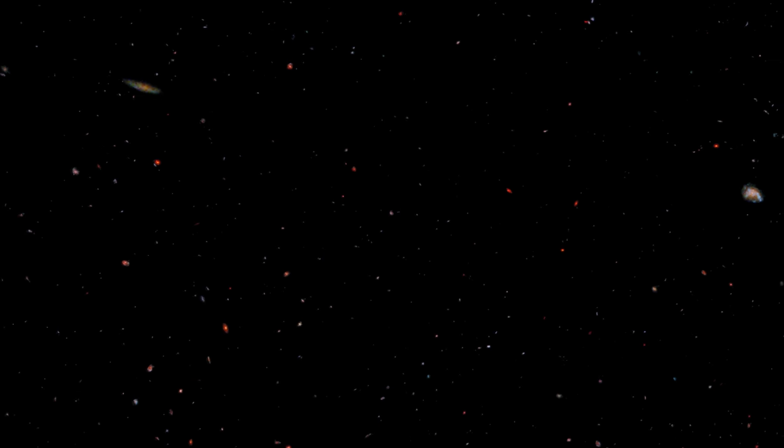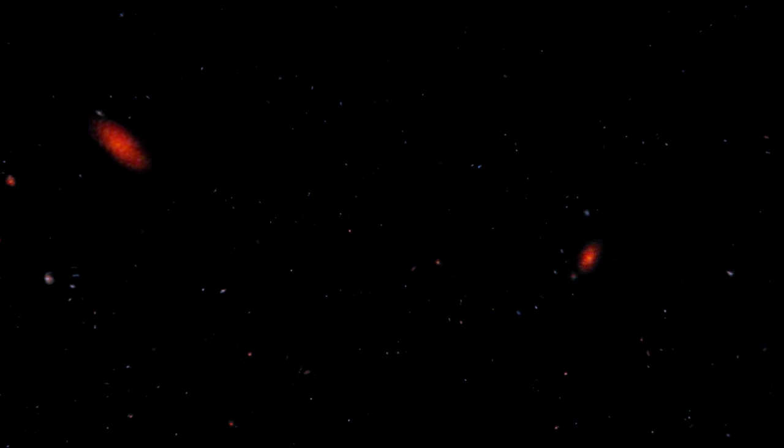CANDLES is one of the largest projects ever done with the Hubble Space Telescope. Astronomers and visual artists extracted over 26,000 galaxies from the Hubble Ultra Deep Survey and created a computer model based on the measured and estimated properties.